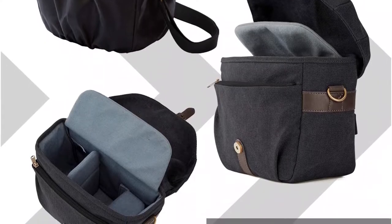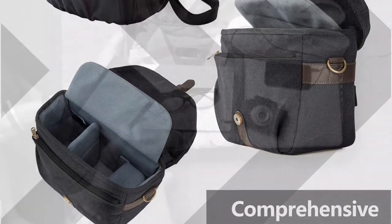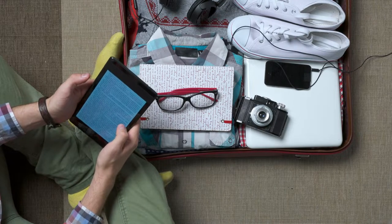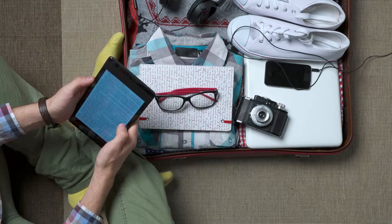We love that this bag has a lifetime warranty and will replace it if anything happens. We recommend this product to anyone who wants to travel with their camera but doesn't want to take a big bulky bag.